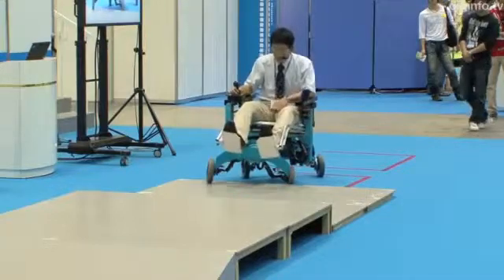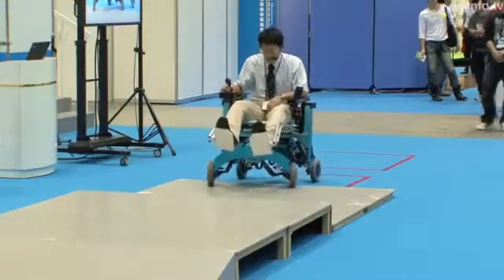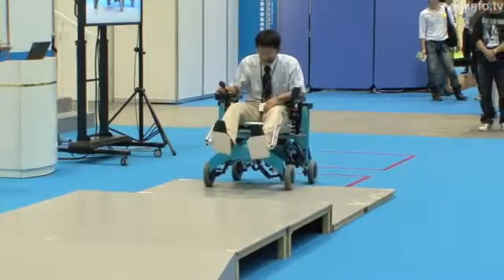At the Chiba Institute of Technology, a group led by Shudo Nakajima has developed a robot wheelchair that can climb steps.